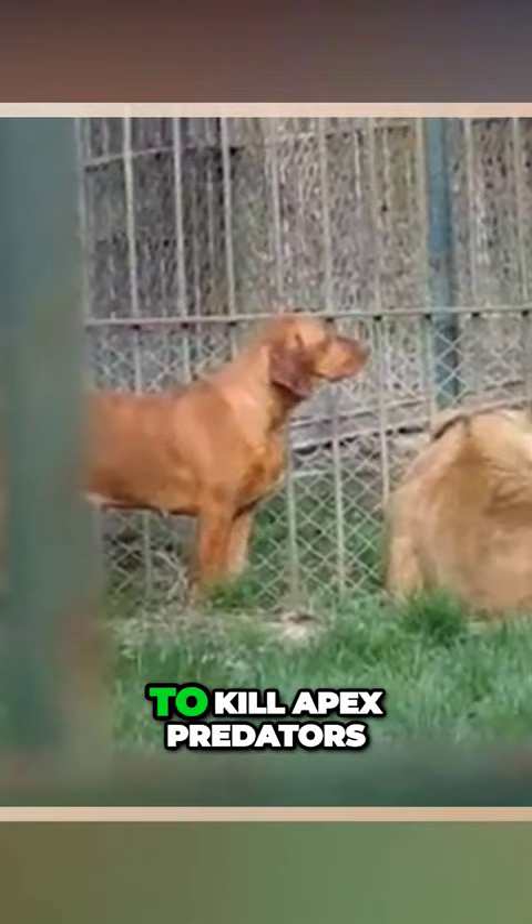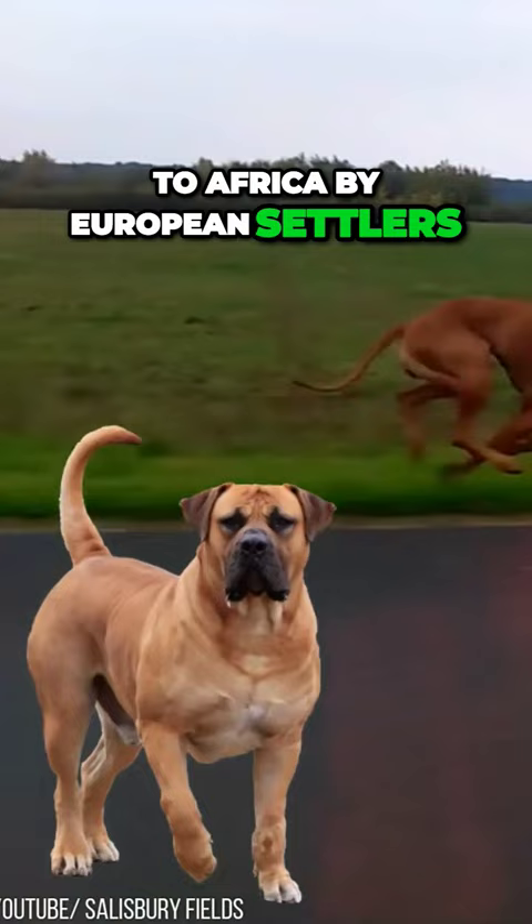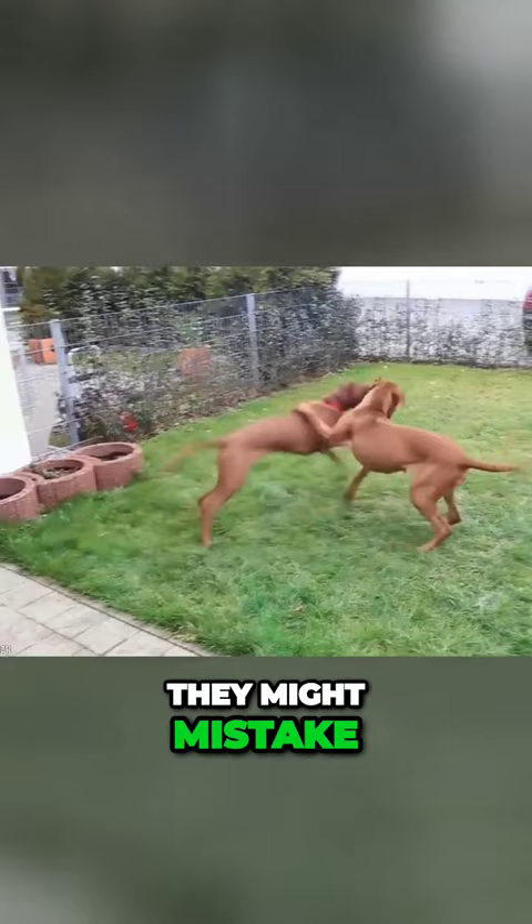The Rhodesian Ridgeback is a unique breed from a cross between the native South African Kokoi dog and dogs brought to Africa by European settlers. It's in their blood to protect their food, and since their prey drive is very high, they might mistake kids for small prey.